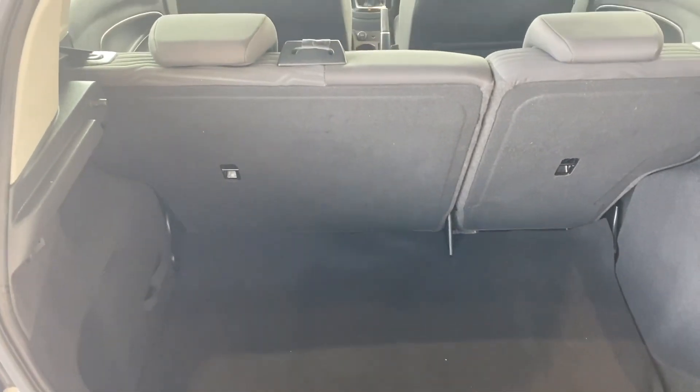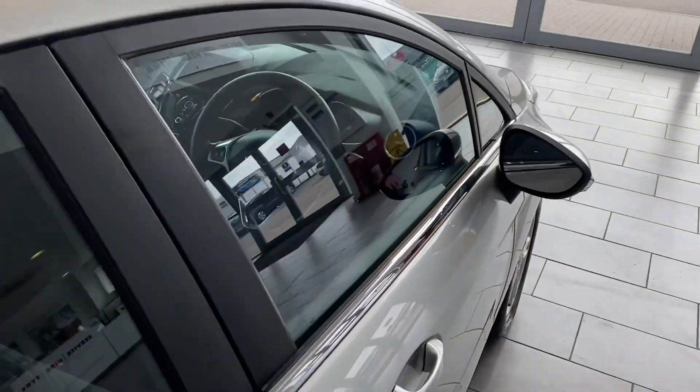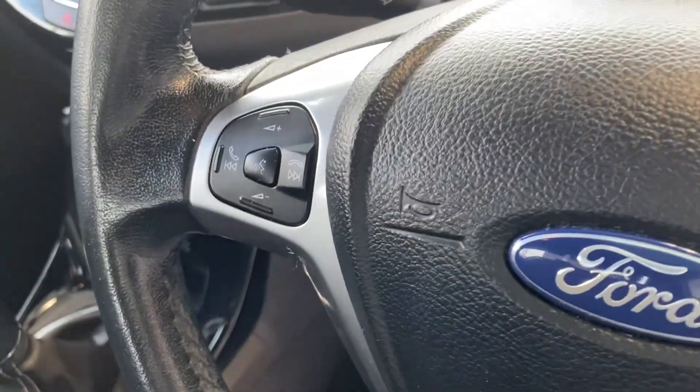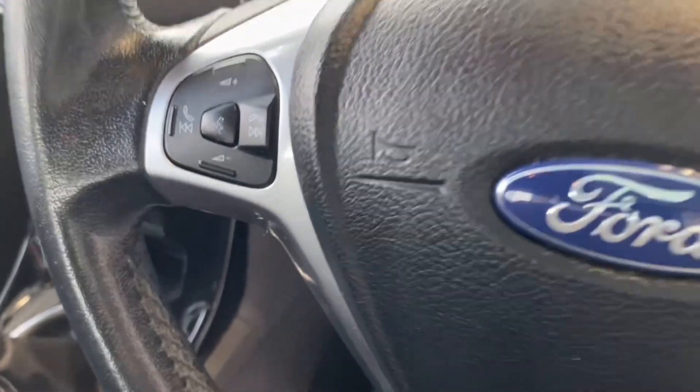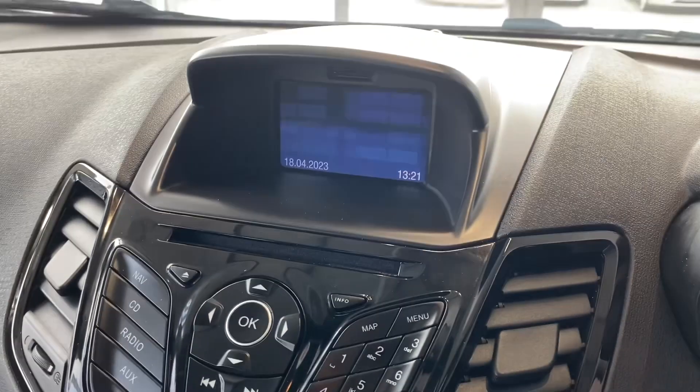All nice and tidy in the boot — it's got folding rear seats. In the front, you've got electric windows, audio and phone controls on the steering wheel, and a heated front windscreen.